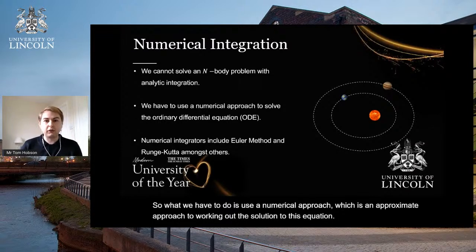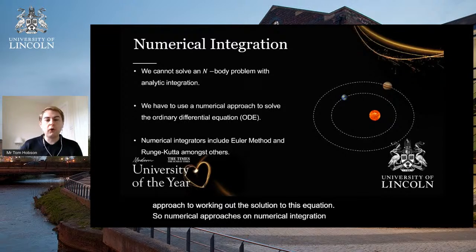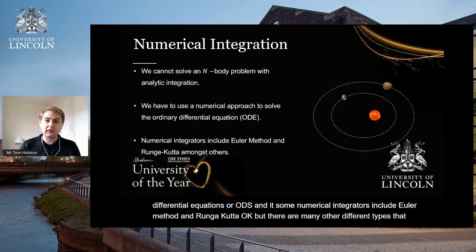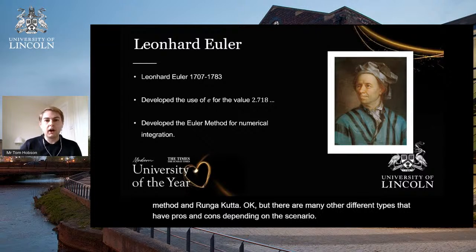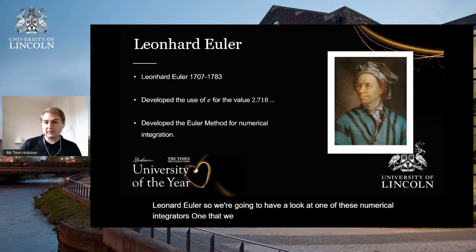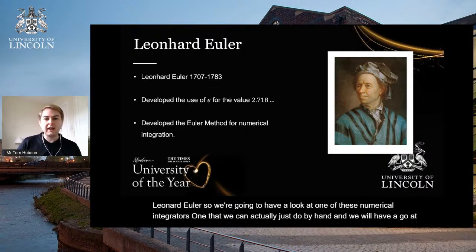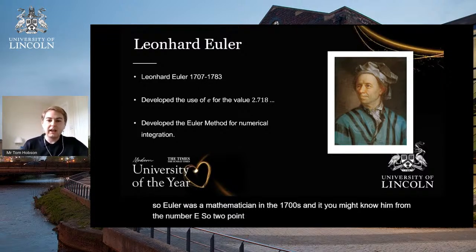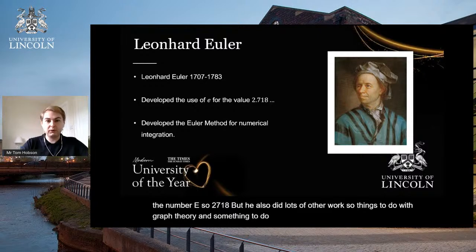So what we have to do is use a numerical approach — an approximate method for working out the solution. Numerical integration finds solutions to ordinary differential equations, or ODEs. Some numerical integrators include the Euler method and Runge-Kutta, among many others with different pros and cons depending on the scenario. That leads us on to Leonard Euler, a mathematician in the 1700s. You may know him from the number e, so 2.718, but he also did work on graph theory and numerical integration.